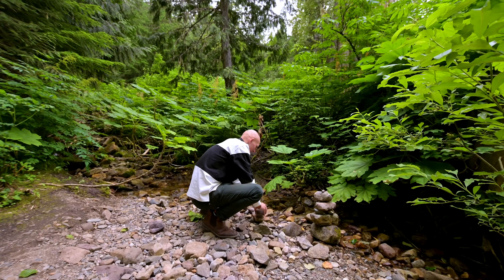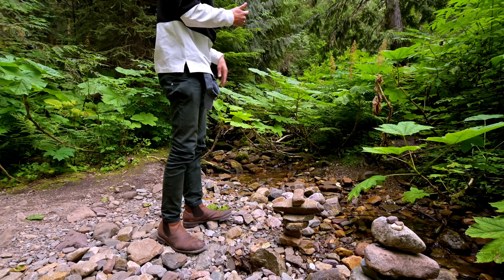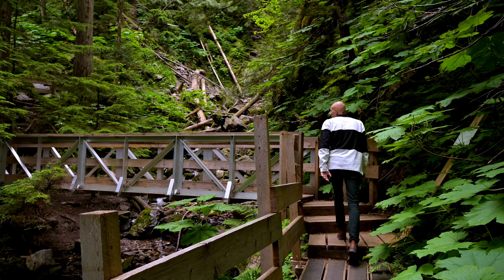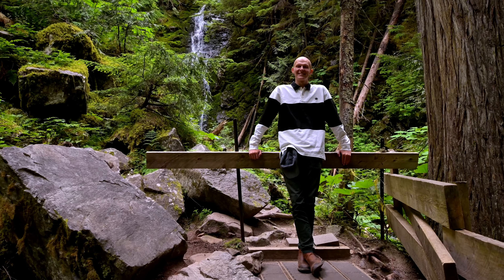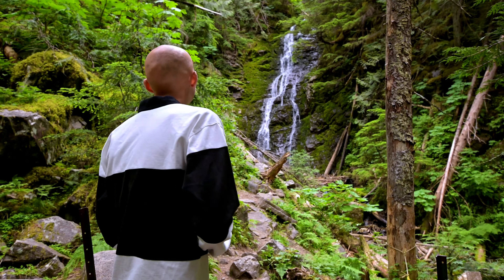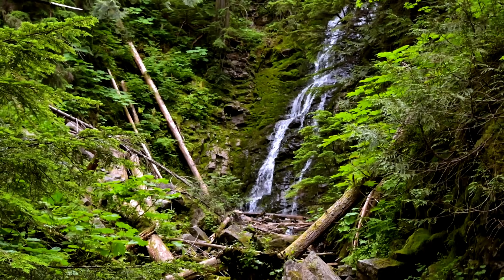Oh wow! The sensational waterfall is making quite some noise, but look how beautiful it is!